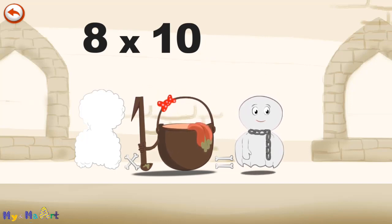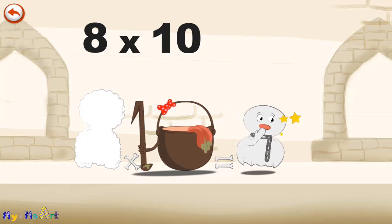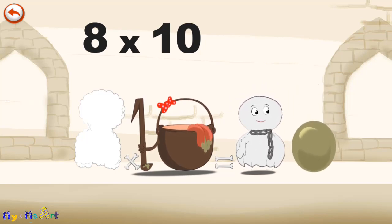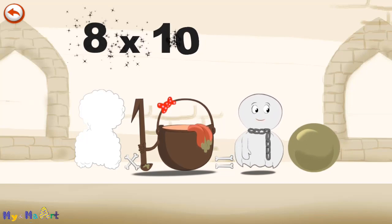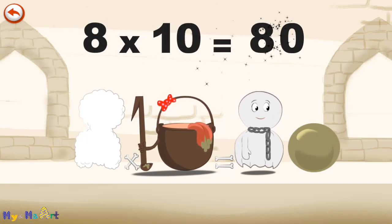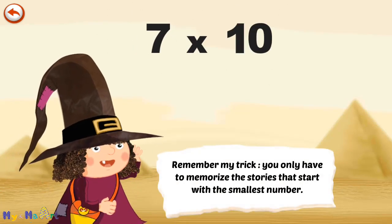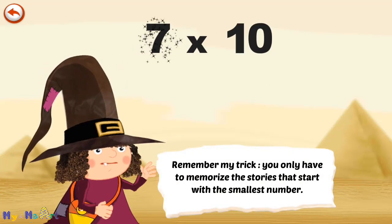He gives an enormous magic burp, and blows a bubble in the shape of a zero. 8 times 10 is 80. Remember my trick — you only have to memorise the stories that start with the smallest number.